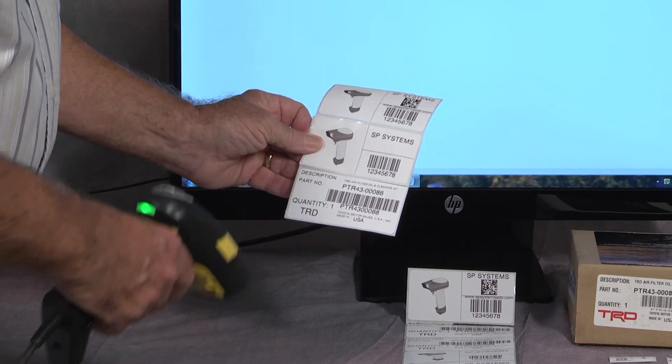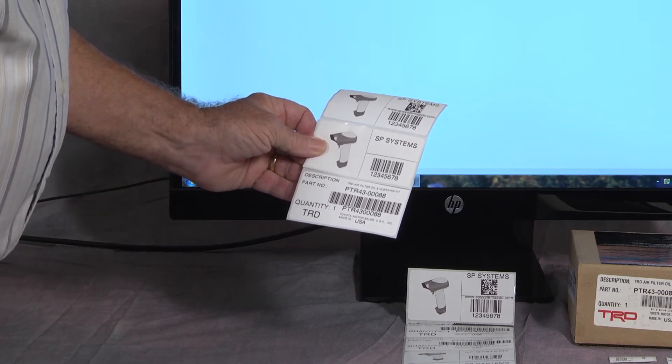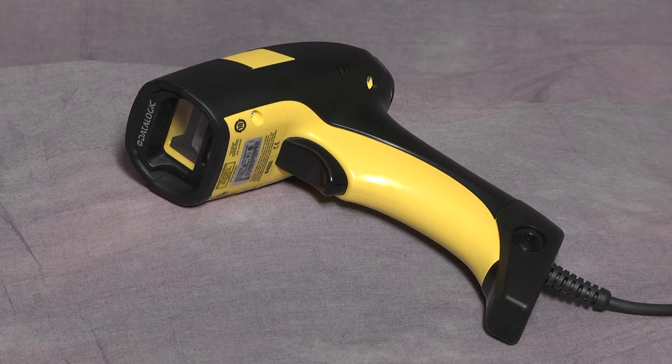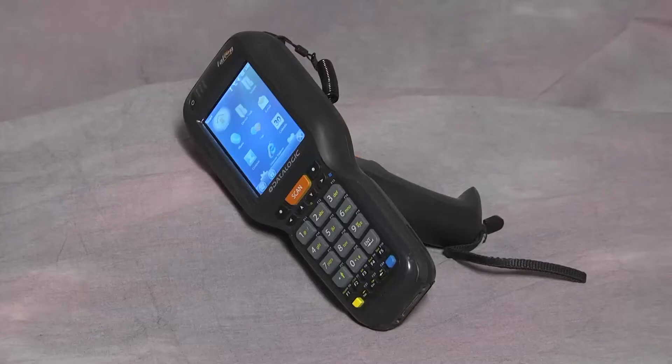Scanning a label in a harsh environment requires a durable industrial scanner with either long-range or short-range capabilities. Here we have the Datalogic PD 8330 with USB cable. The Datalogic 8330 is available in a Bluetooth or wireless version as a 1D or 2D barcode reader. For healthcare environments, the Datalogic Griffin 4400 HC two-dimensional scanner with antimicrobial additives would be a strong candidate.